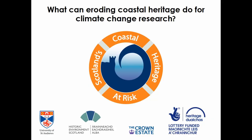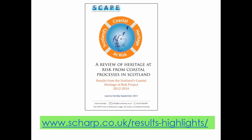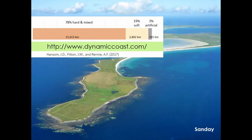Today I'm going to use the results of a recent SCAPE project called Scotland's Coastal Heritage at Risk and offer it as an example of the potential of empirical data collected through long-term monitoring programs to contribute to current research into the impacts of climate change upon coastal processes. You can read the full report and all the data is available here to download.